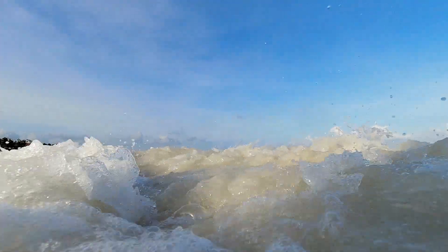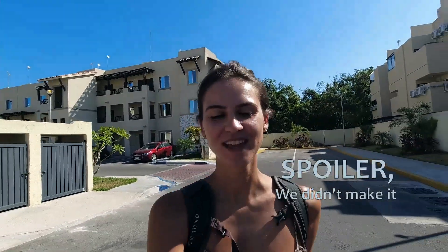Good morning! We're on our way to Xpu-Ha beach, where there are three cenotes. We're going to two of them — Cenote Azul and Cenote Cristalino. We've got all our food ready. Jordan unfortunately broke his sunglasses, but we'll make do. We're excited and ready to go — just about to get a taxi into town and then a collectivo from there.